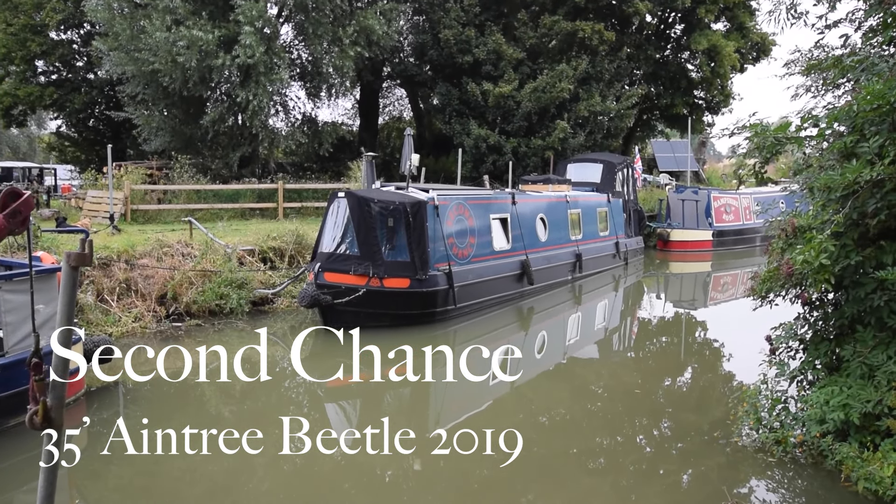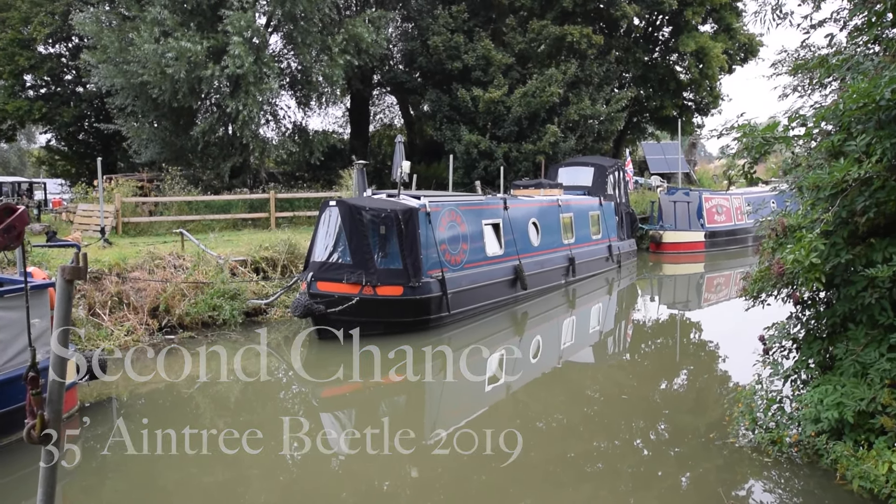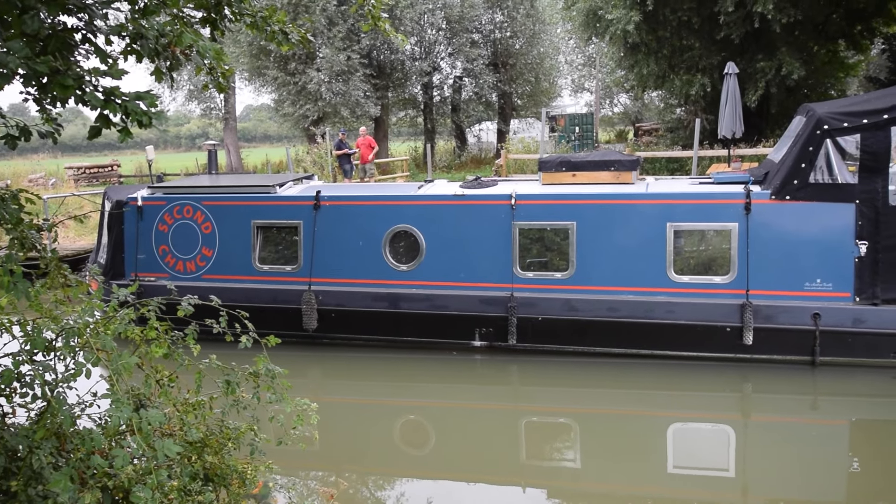Absolutely cracking boat this. She's called Second Chance, she's a 30-foot Aintree Beetle built in 2019. She's got a huge amount of space for a little boat and she's actually a liveaboard at the moment, really comfortable and cozy.